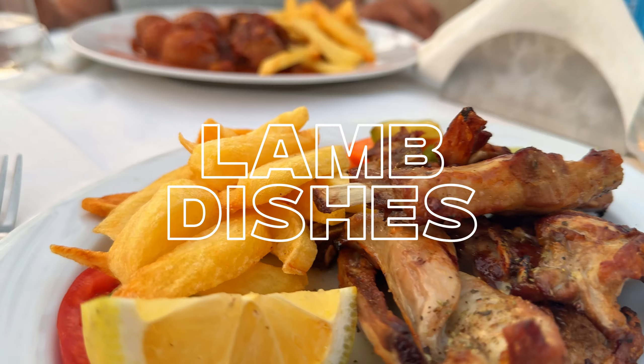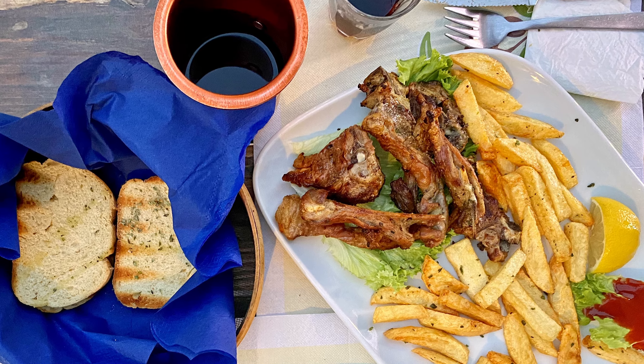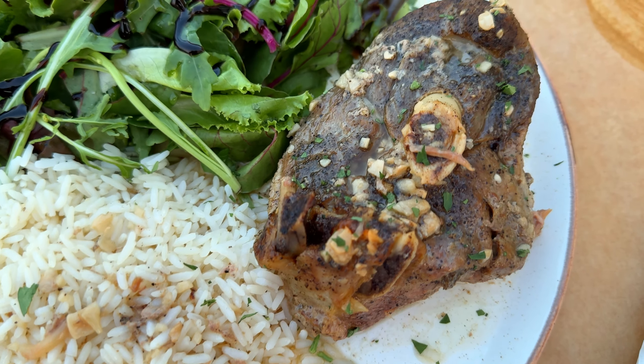Besides chicken and pork, lamb is very much present in Greek cuisine. We already tried some delicious lamb chops before visiting Corfu, but we can safely say we were pleasantly surprised. Do yourself a favor and treat yourself to a slowly cooked lamb seasoned with delicious Greek spices.